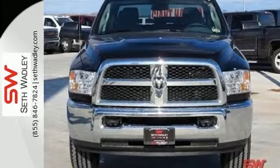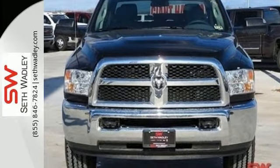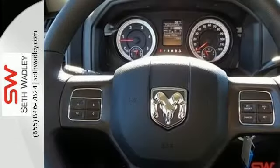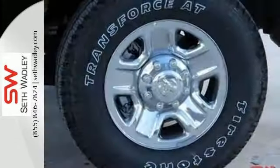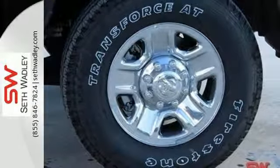Dynamic crumple zones, multiple airbags, and side impact door beams keep you safe and confident behind the wheel, along with anti-lock brakes with brake assist, stability and traction control, and fully automatic headlights.